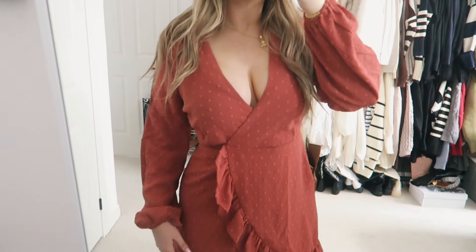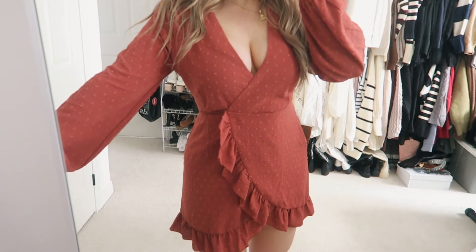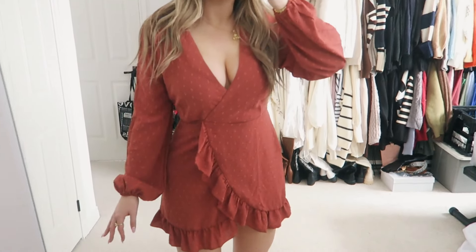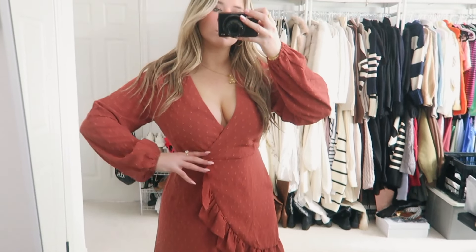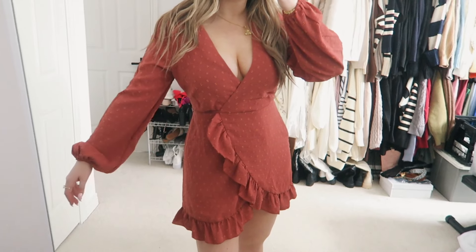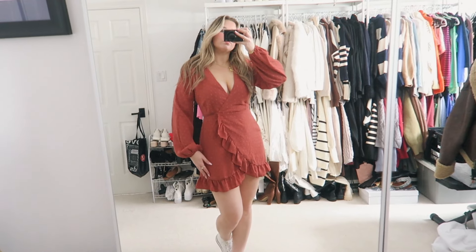I picked up this really cute red polka dot dress — it's just a wrap dress. I have this in black and I loved it, so I decided to get it in the orangey burnt red color because it's just so cute. Even with this hairstyle it would look really cute.